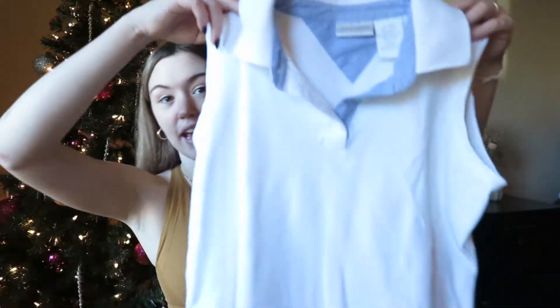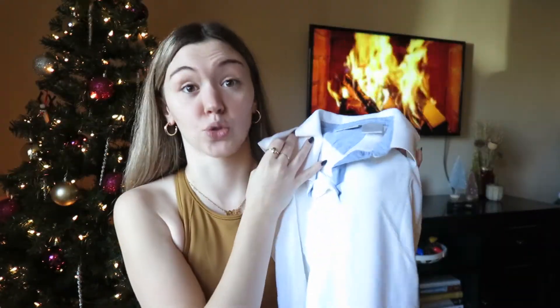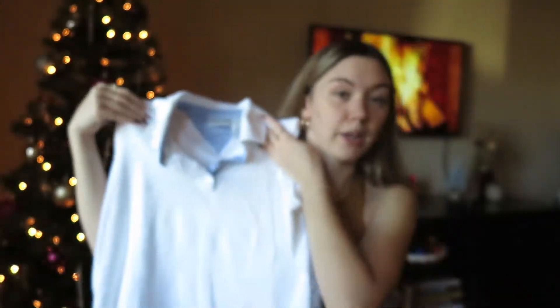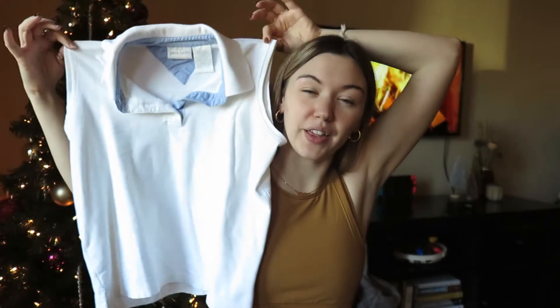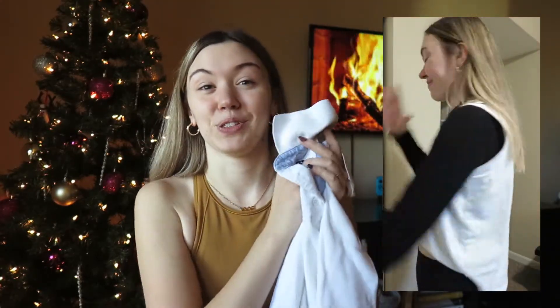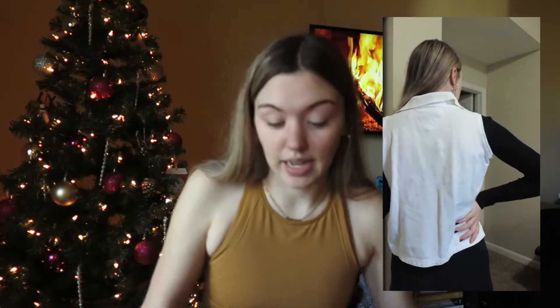Here are the final two items from Goodwill. The first one I thought was really adorable but wasn't sure I could pull it off — when I tried it on, Cheyenne and I decided I had to get it. I found this tank polo kind of shirt: it's cropped on me, just a regular polo material, white and cropped. I'm wondering if it can be cute layered with a turtleneck. That top was $4.29.